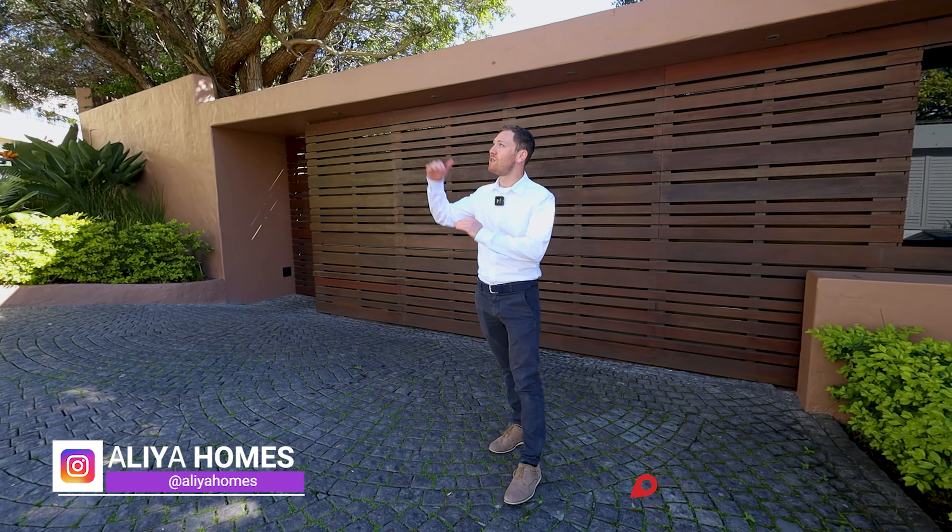Hi there guys, welcome back to another awesome episode here on Alia Homes. Today we're about to tour this most beautiful luxury boutique villa behind me, nestled on Lion's Head at the very top of Fresnay.